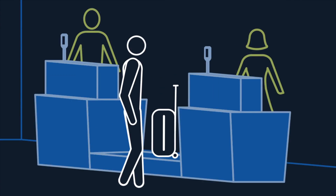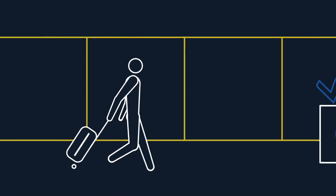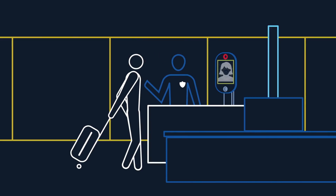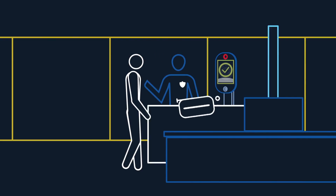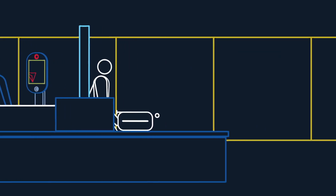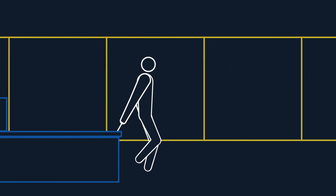No more searching for ID or paperwork while juggling your bags. This innovative new technology also allows you to move more efficiently and stress-free through TSA checkpoints. With industry-leading CT scanners at two automated screening lanes, travelers won't have to take out electronics and other items typically removed from their bags, further enabling a smooth travel experience.